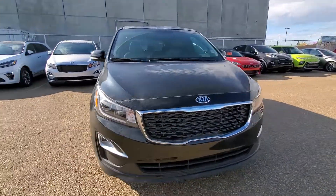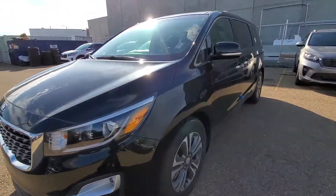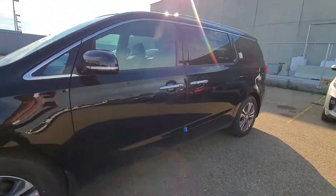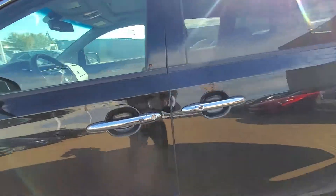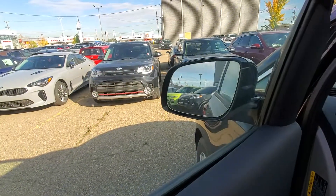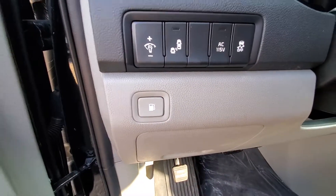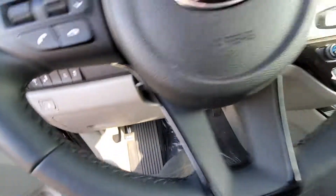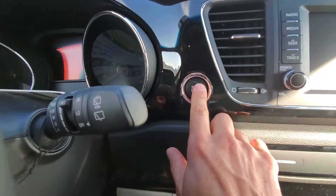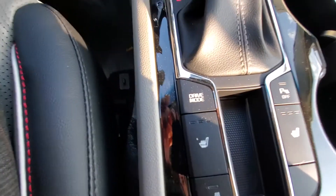This is probably our most popular trim level — this is one of the last ones in Western Canada. You have the blind spot indicators on the mirrors, traction control, push button start, heated seats, and the heated steering wheel.